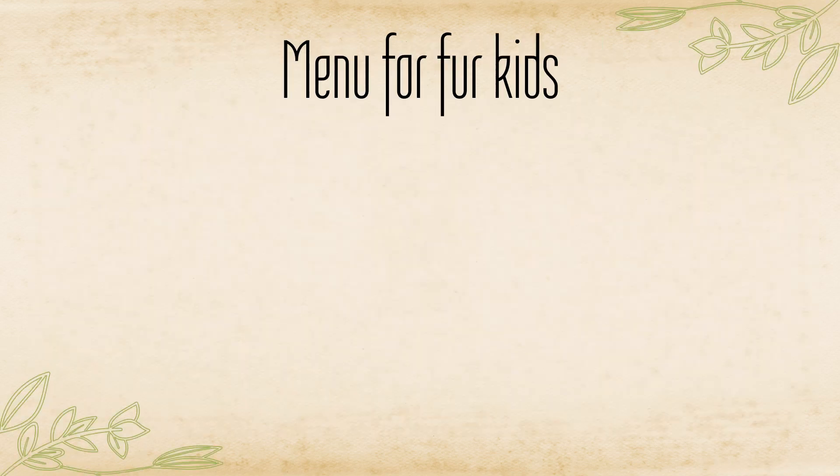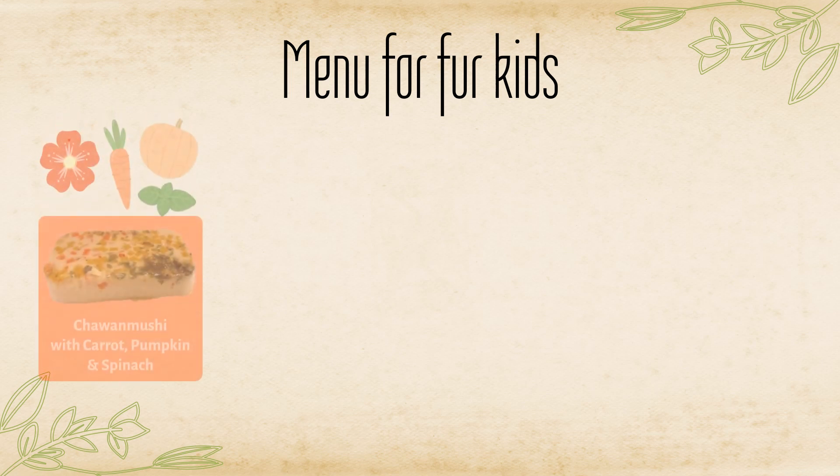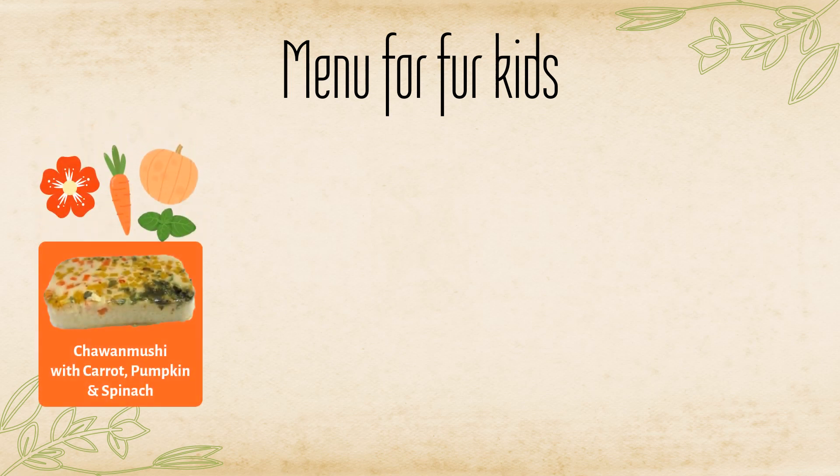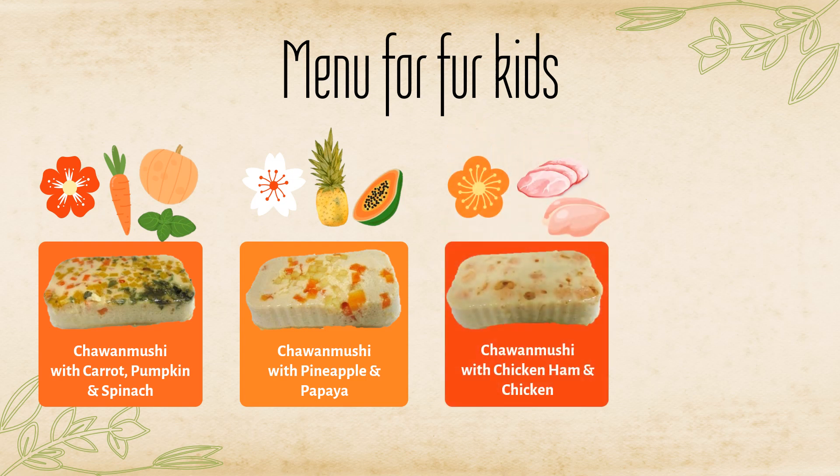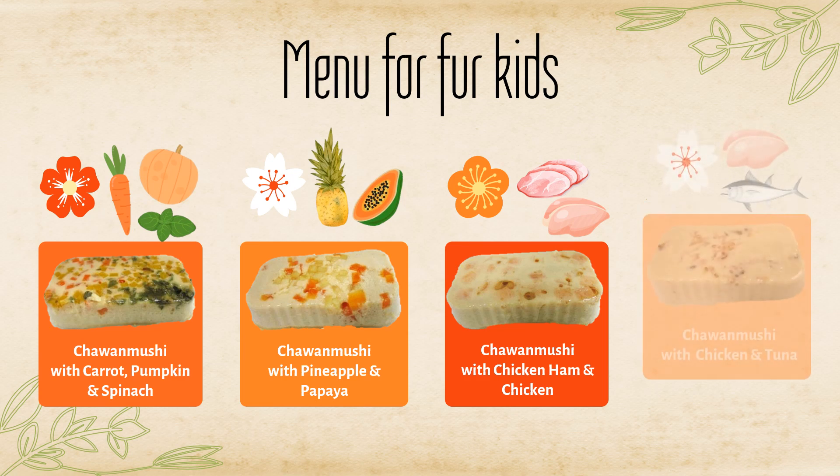Prepared 4 delicious Chawanmushi for our fur babies. Chawanmushi infused with vegetables, packed with vitamins and minerals. One with added fruits such as pineapple and papaya, rich in natural enzymes and good for digestion. For meat lovers, we have Chawanmushi with chicken ham and chicken meat. And one with tuna for seafood lovers.